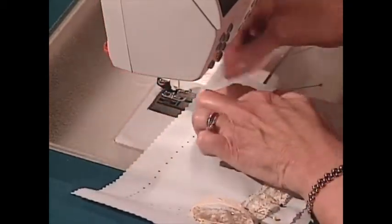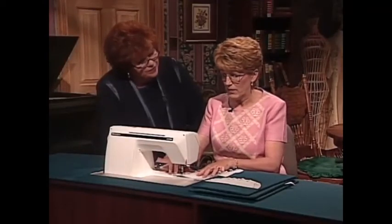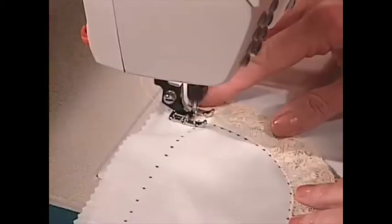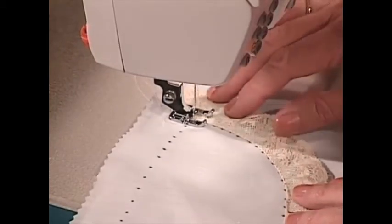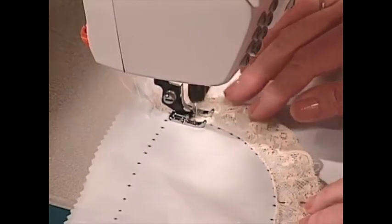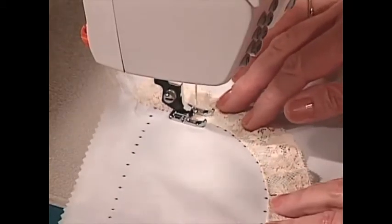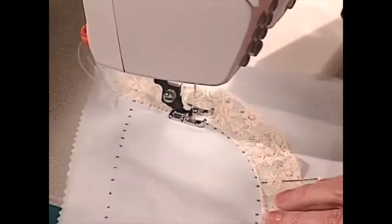Do you use that open toe foot a lot? All the time. A lot of people have said they use it a lot for pin stitching too, because you can really see well. I like it because you can really see clearly. So all we have to do now is just pin stitch the header — very, very simple. After you do the little zigzag, that kind of gives it the pizzazz. Makes it absolutely beautiful.